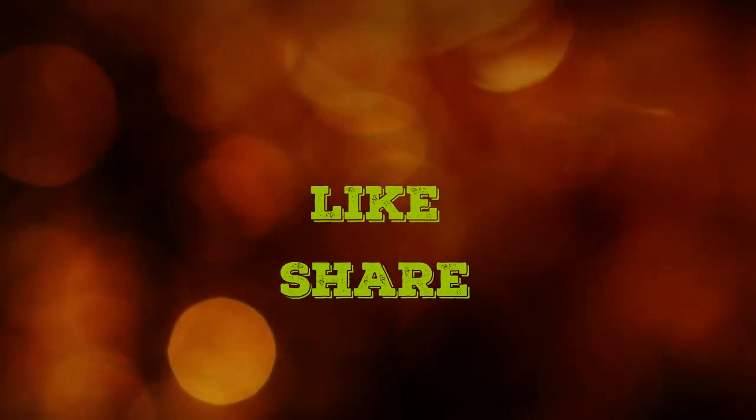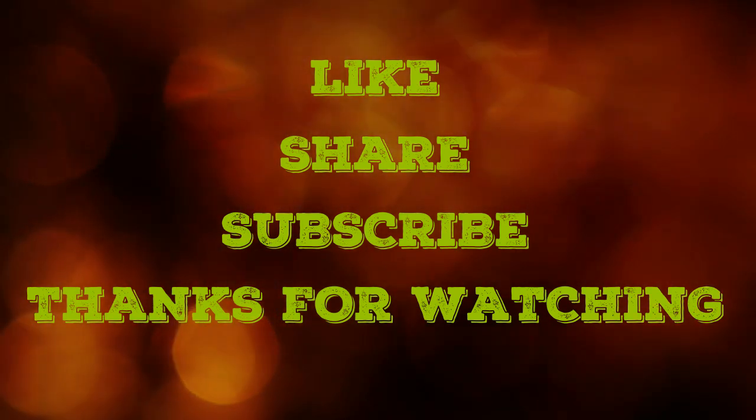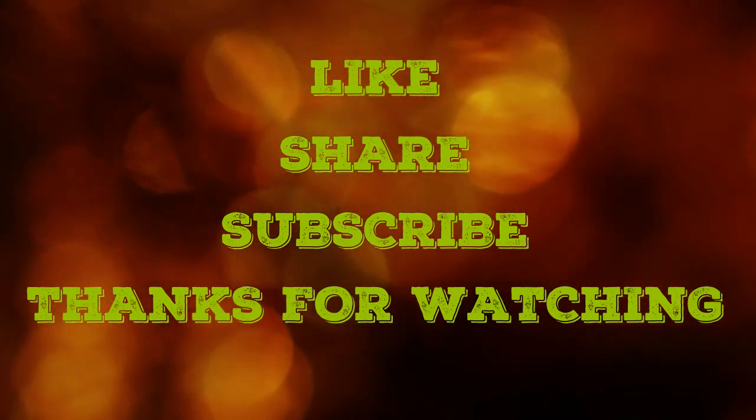Please like this video and share it with your friends. Please do subscribe to our channel. Thanks for watching Vitiligo Diary.